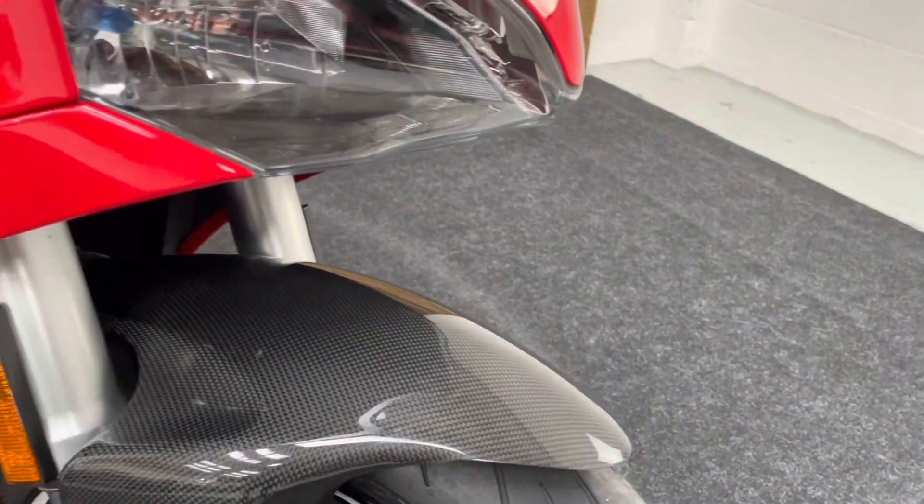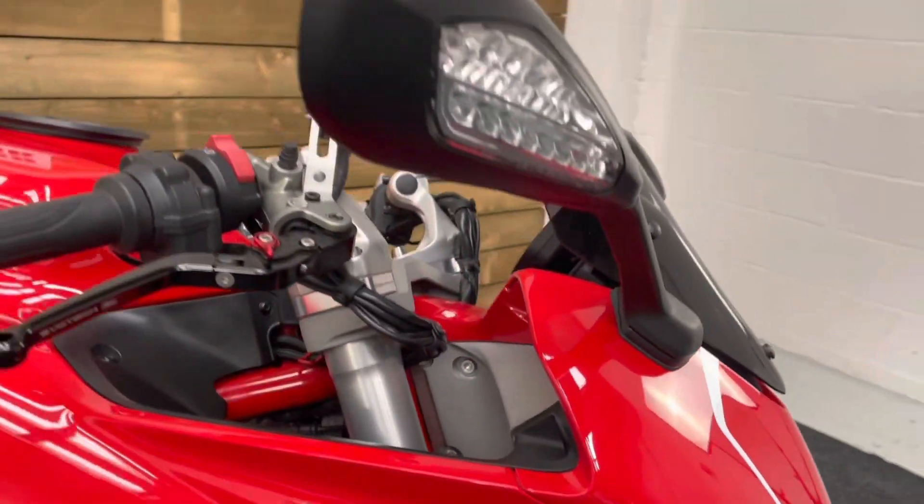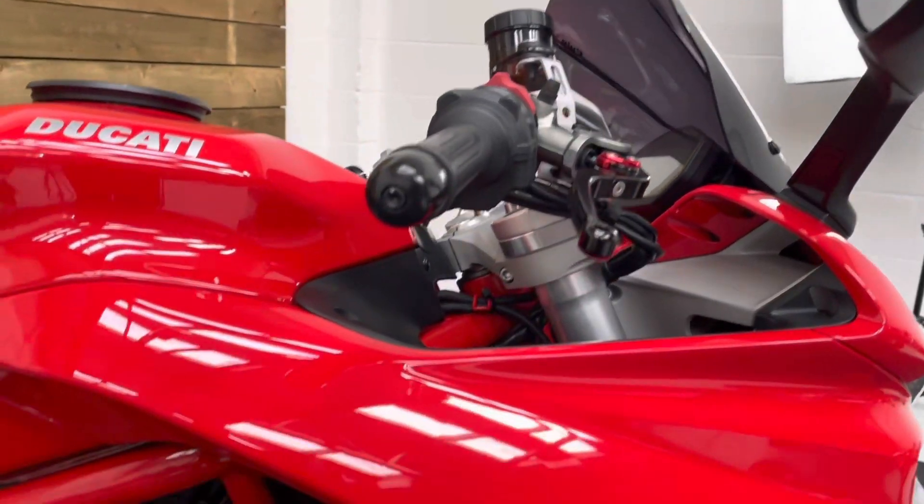The front tyre's got loads of life left in it as well, and it does have a carbon fibre front mudguard. All the bodywork on this bike is in excellent condition — there's no damage to the mirrors, the bar ends, or the levers as you can see.